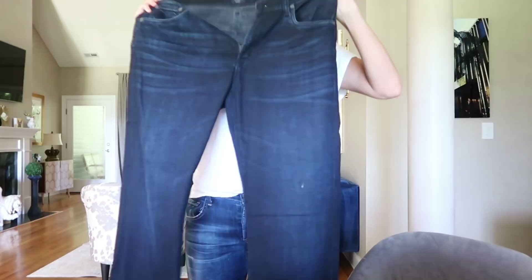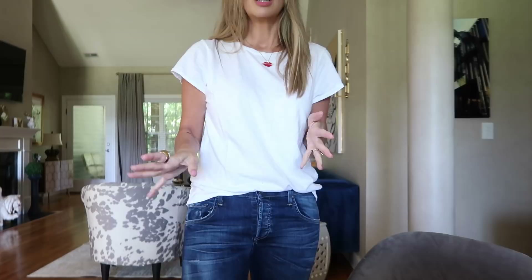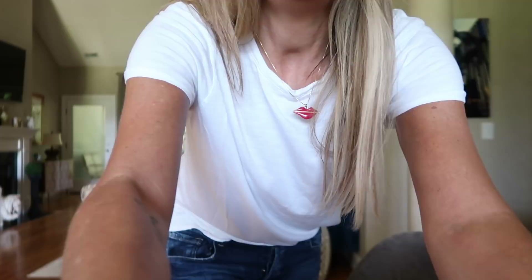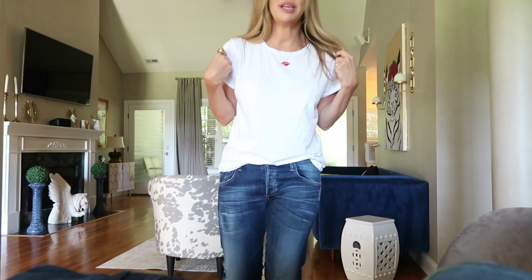He tried these on and he loves them. They're a little bit long — he's six foot one — but I think that's kind of like the look, and after I wash them and dry them they'll be fine. Usually his jeans get a little bit frayed in the back anyway. So I will do my outfit of the day. Let me put the camera down — I have it sitting on a 1-8 box I just got in.